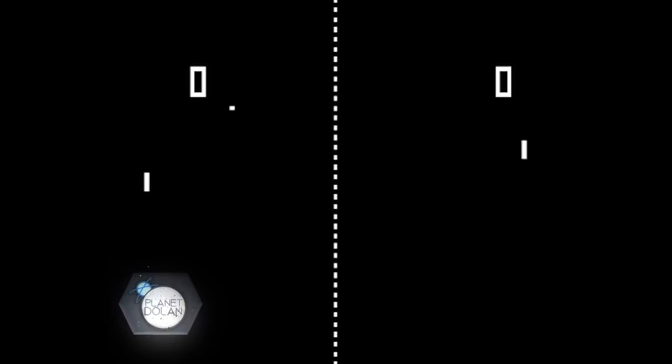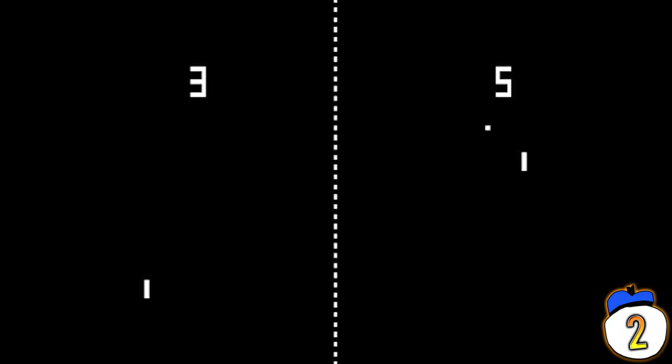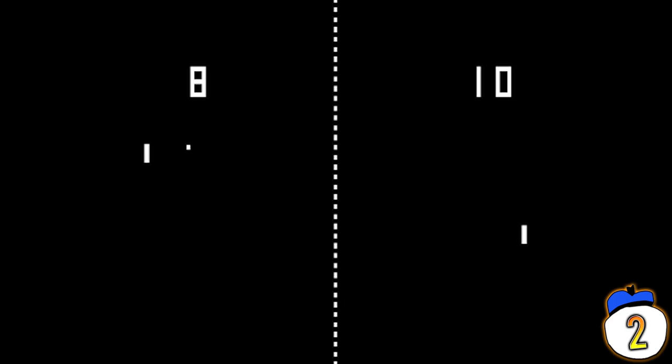Number 2: Pong is popularly known as the first video game, but it's not even close. In fact, Atari founder Nolan Bushnell didn't even come up with the idea himself. He released his prototype of Pong shortly after attending a Magnavox presentation of Table Tennis, one of the flagship games on the Odyssey. Magnavox sued Atari over the infringement and won, so Atari ended up having to pay Magnavox a licensing fee for Pong.